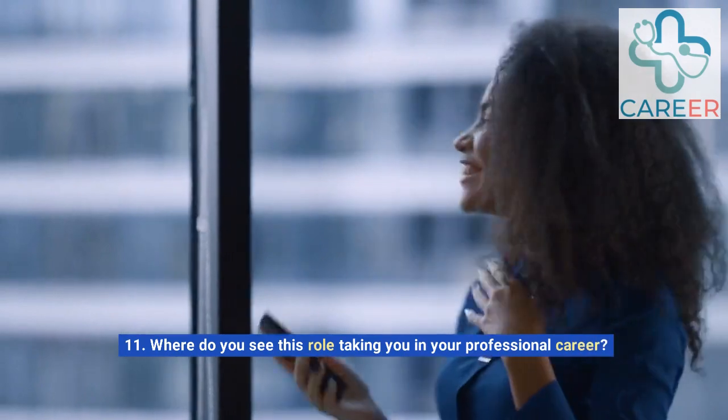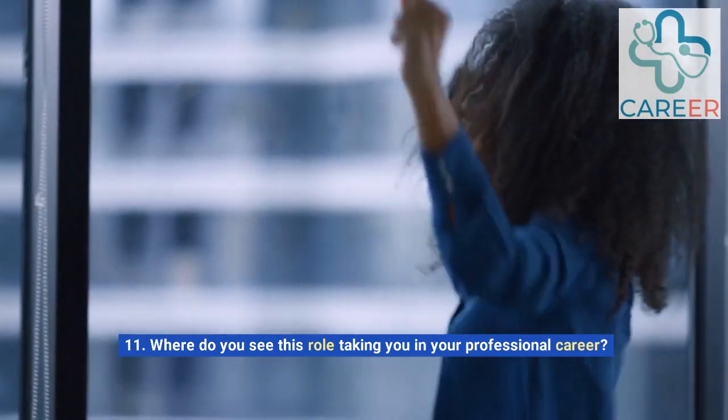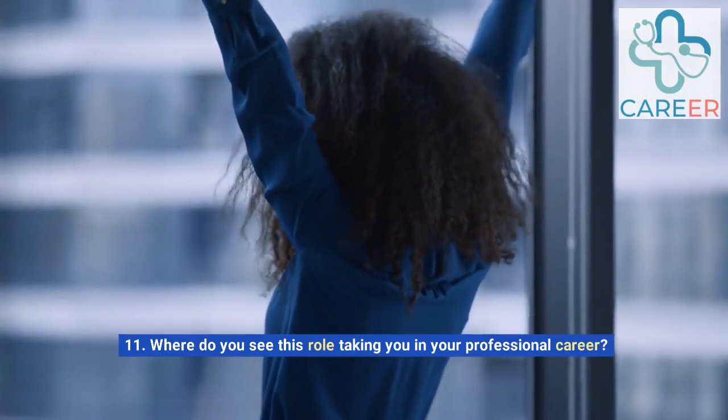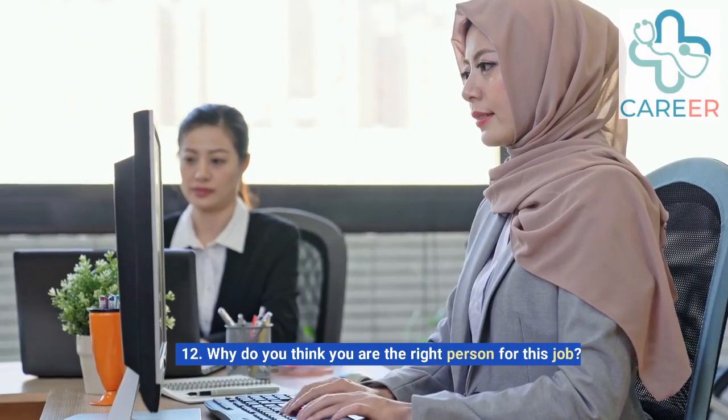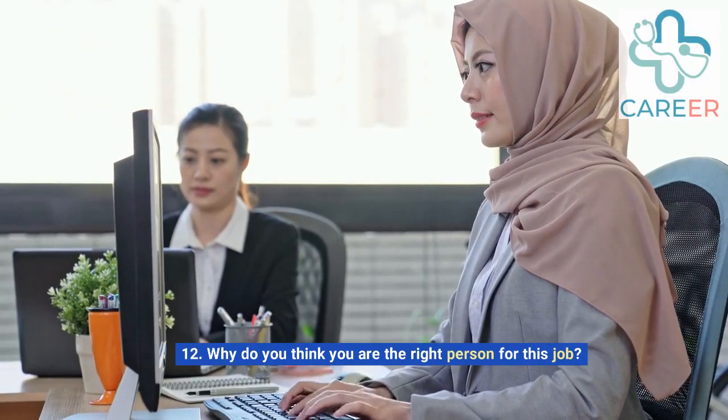11. Where do you see this role taking you in your professional career? 12. Why do you think you are the right person for this job?